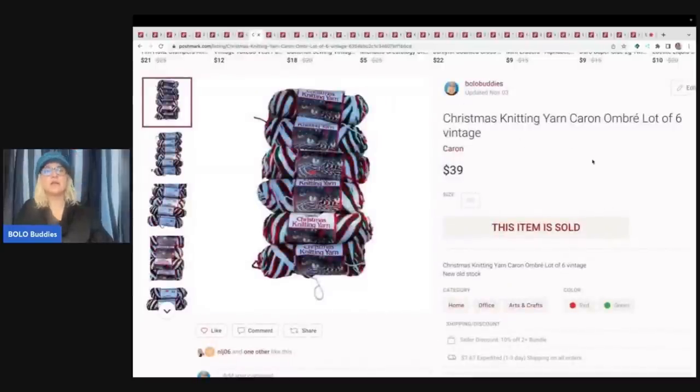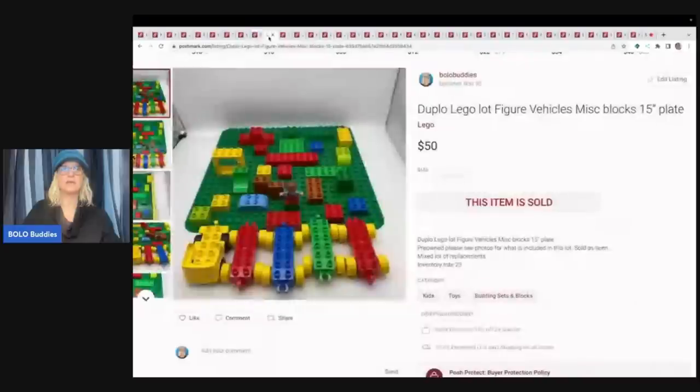Here is some yarn that I picked up at an estate sale — I bought a huge bag of yarn and multiple bags, so my cost of goods was probably about a dollar or less. I sold this for $39 plus shipping. This is a discontinued color called Karan Ombré — there were six of them and it's a Christmas knitting yarn. That was a great new old stock item. NOS stands for new old stock.